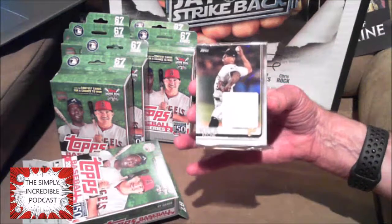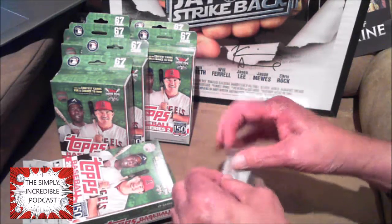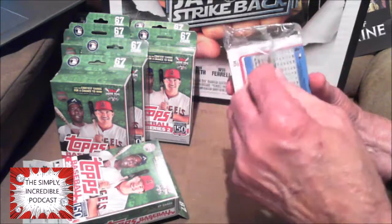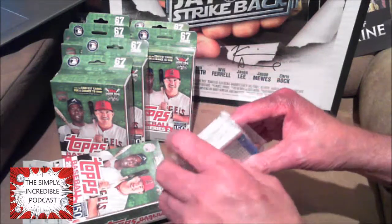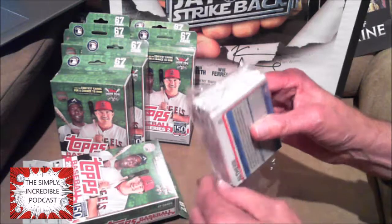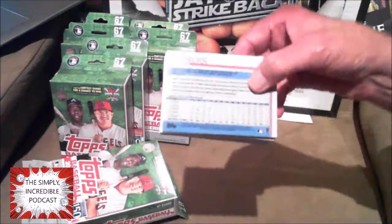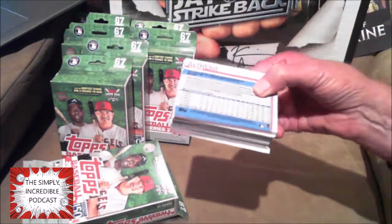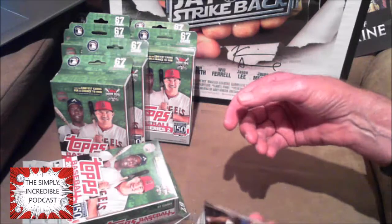First pack! One thing I don't like about what Topps is doing — they're having photo variants and short prints. I'm getting a smidge older now, so seeing the number code on the back that tells me which one's a variant — you can't even see it. The last three digits will kind of tell you if it's a short print, a super short print, or a photo variant. Come on, guys.